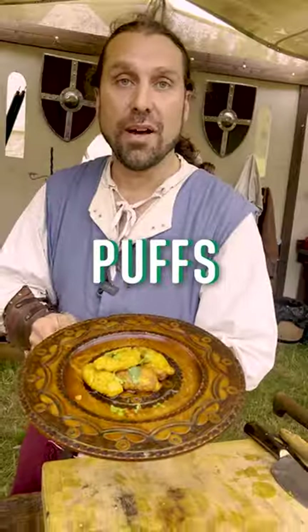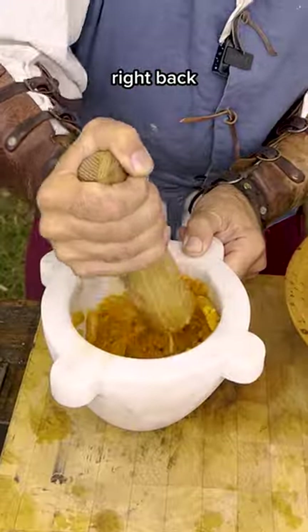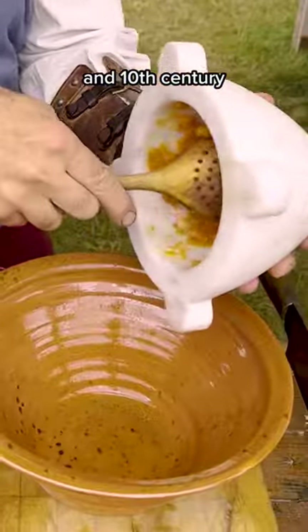This is my interpretation of carrot puffs. Origins can be found going right back to the sort of 9th and 10th century Arabic texts.